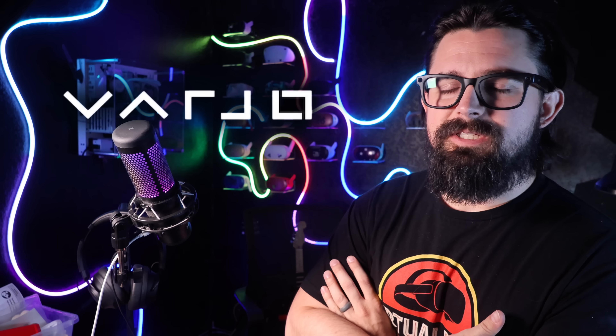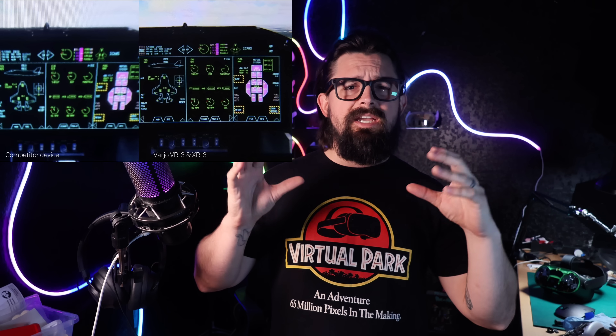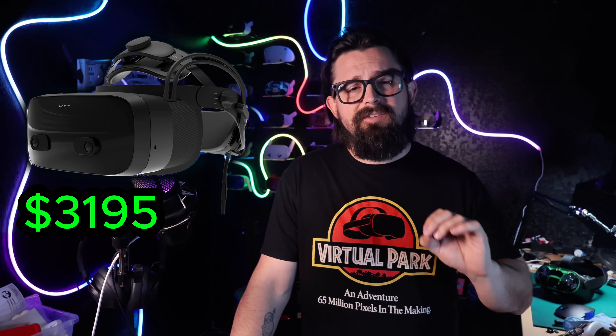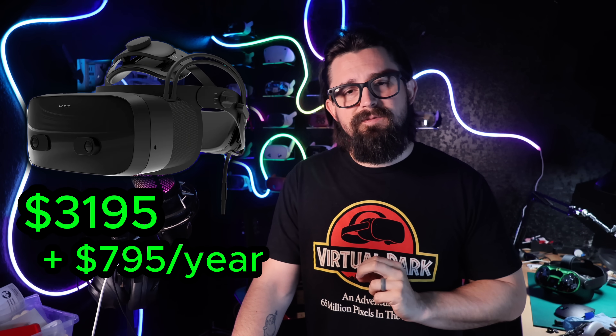At number six, we have the Vario VR 3. Vario is a name you're going to hear more than once in this video. The VR 3 is one of their enterprise-grade VR headsets built for engineers, pilots, and really high-end simulators. Its bionic display has resolutions so sharp you can read fine print from meters away. At $3,195 for the headset alone, it's already expensive — but you also had to buy a mandatory subscription plan for about $795 a year to unlock its full functionality. Adjusting the 2020 launch price for inflation, that $3,195 is closer to $3,900 today, and that's before the subscription.